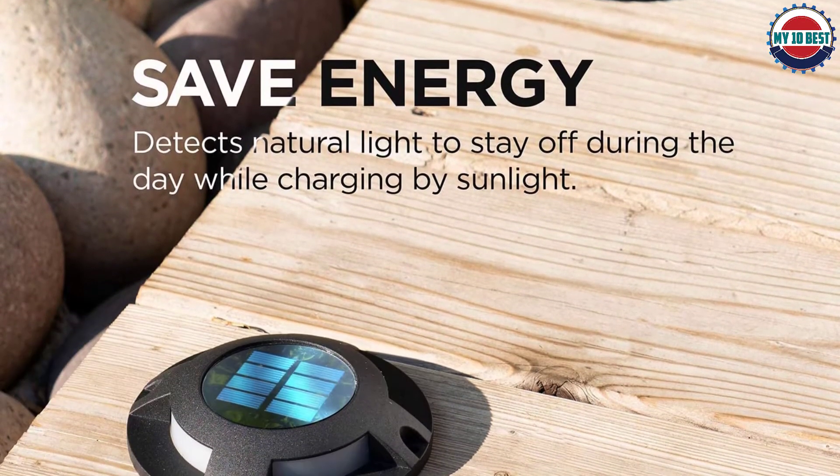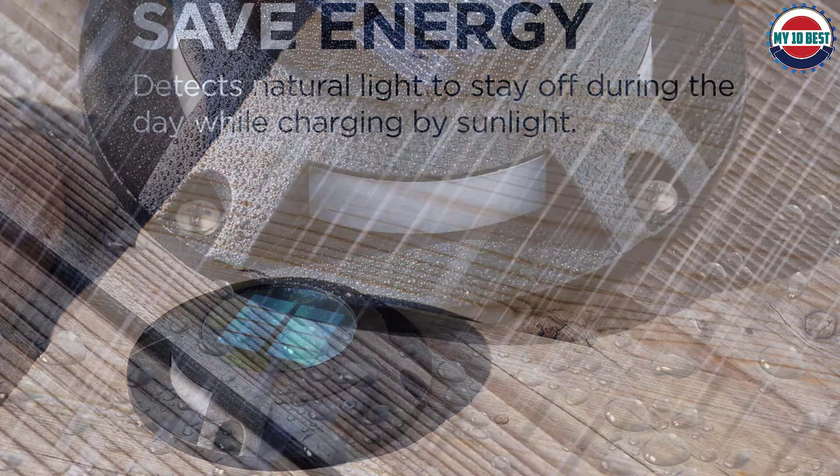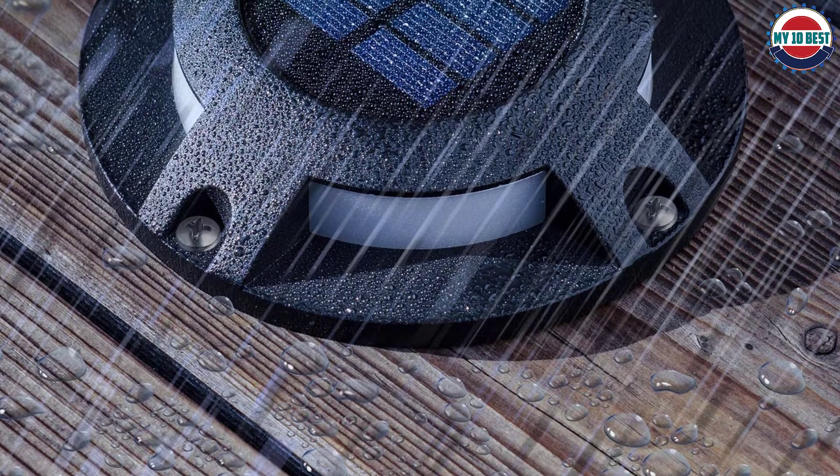Number 8: Home Zone Security Solar Deck Lights. Solar deck lights let the sun do the work with outdoor solar-powered dock lights from Home Zone Security, featuring four ultra-bright LED lights rechargeable by advanced crystalline solar panels, so no one should feel unsafe in their home.